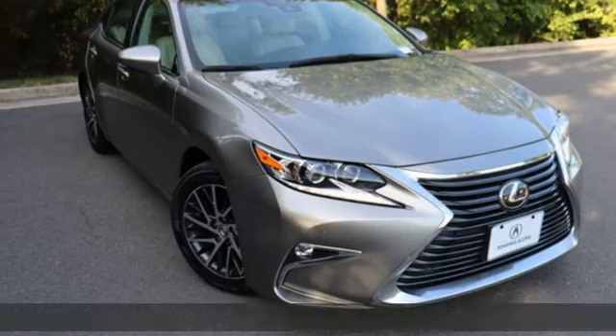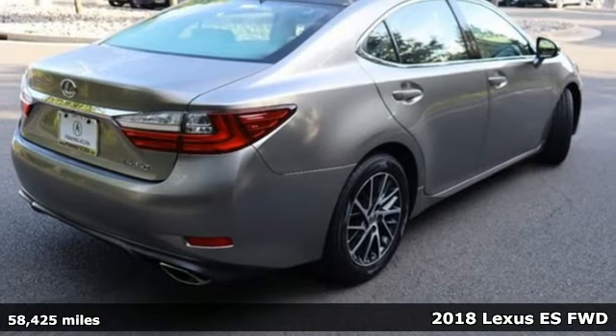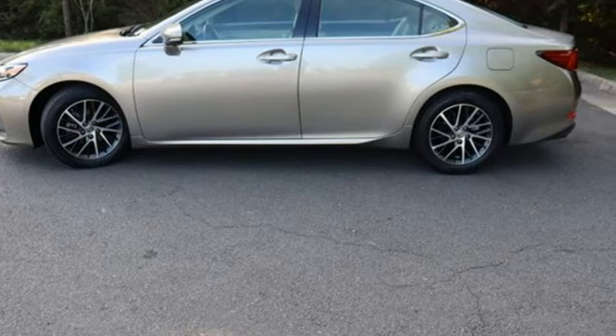Here's a 2018 Lexus ES. Enjoy the exceptional world-class luxury of this stunning sedan filled with refined craftsmanship found in every detail. It comes with great features you'll love.